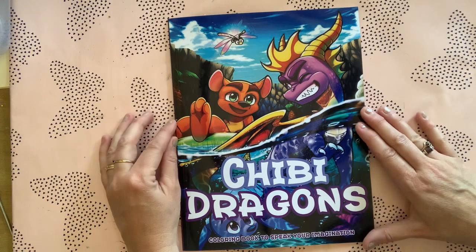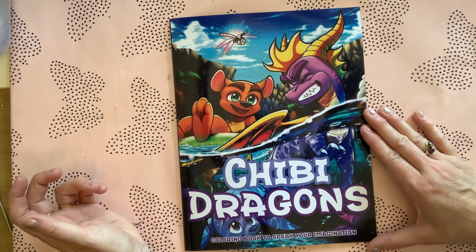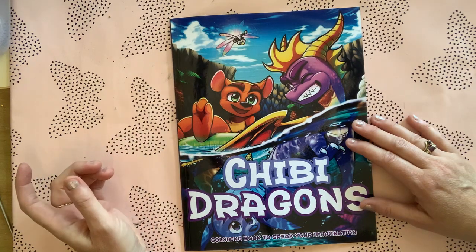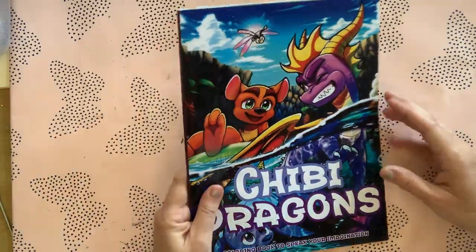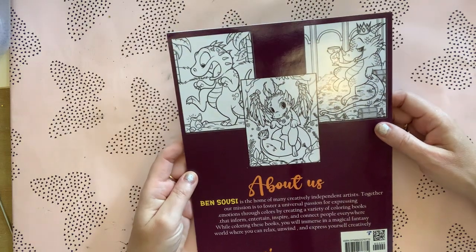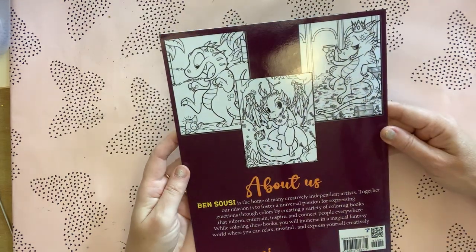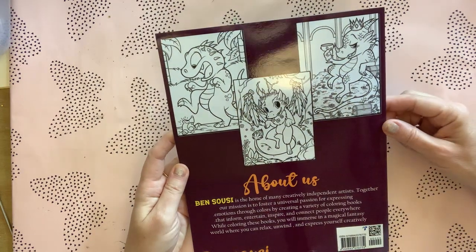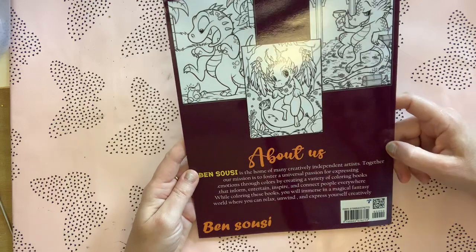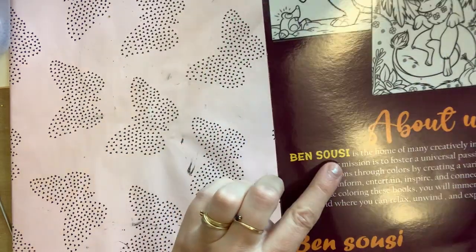The first one I got was Chibi Dragons. Now this was a blind buy off of Amazon — this is the cover here. It's the back images that got me; this is all I saw and I thought they looked really cute, so I went ahead and bought it. It's by Ben Susie.